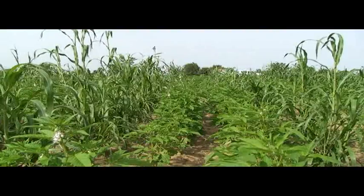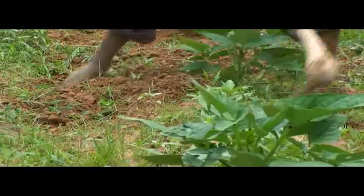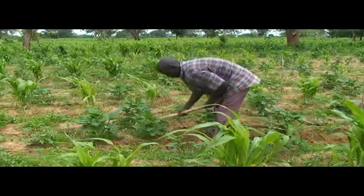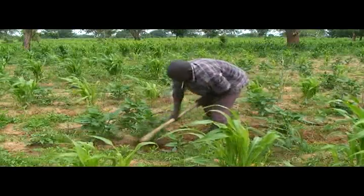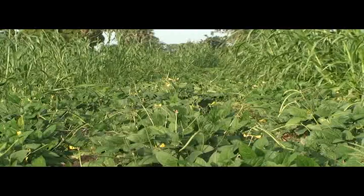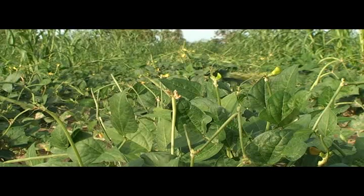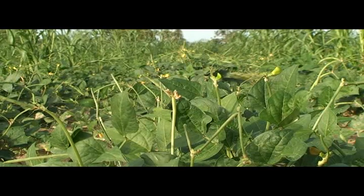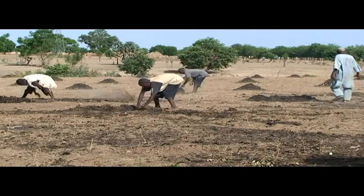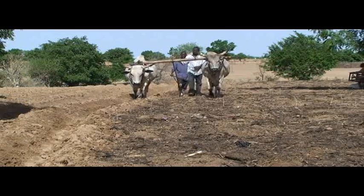Now that we've learned about striga trap crops and how to improve intercropping, let's see how weeding is changed through this practice. If you use an erect legume, this makes hoe weeding and animal traction weed control easier. A creeping legume will start covering the ground and smother most weeds after about six weeks. Especially where striga infestation is high, establish good ground cover with legumes to suppress the development of striga. Legumes branch more in soils that receive compost, so by applying compost, you further improve the legume cover.